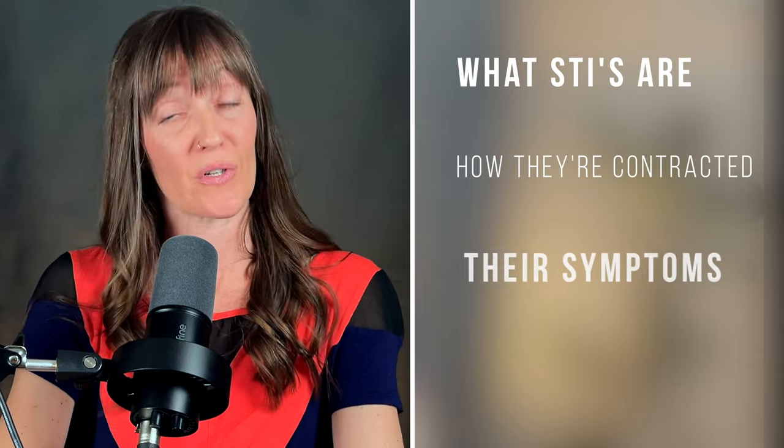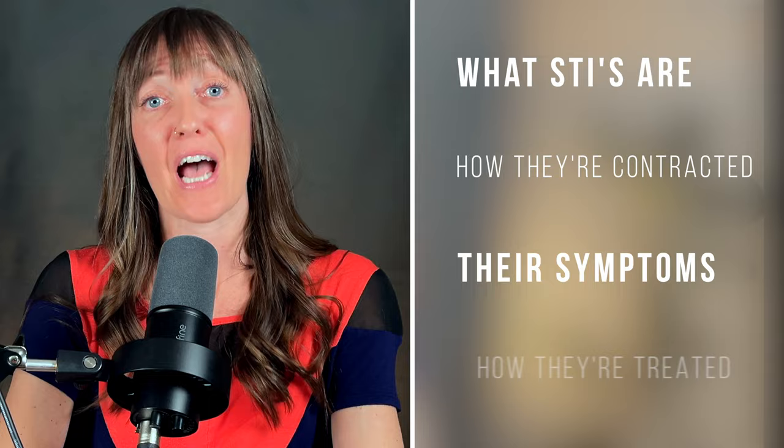Today we're going to talk about three of the most common STIs: gonorrhea, chlamydia, and trichomoniasis. What is trichomoniasis, you may ask? We're going to get there. In this video, we're going to talk about what these STIs are, how they're contracted, what their symptoms are — if any — and how they're treated. Be warned though, we're going to talk about some pretty gross things, but the good news is most of these STIs are curable, so you've got that going for you.